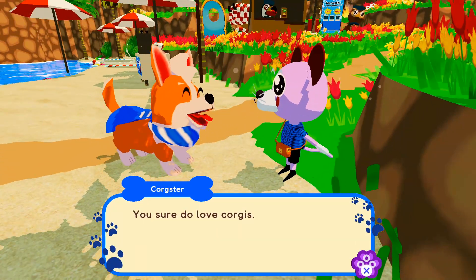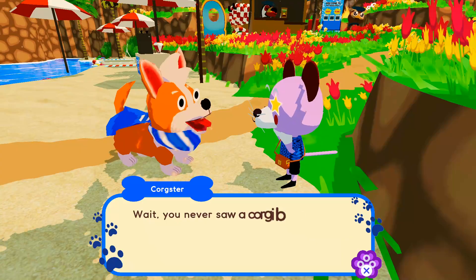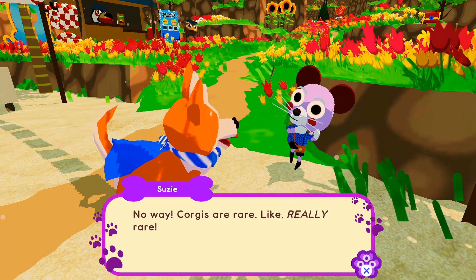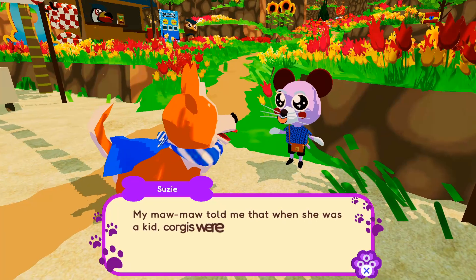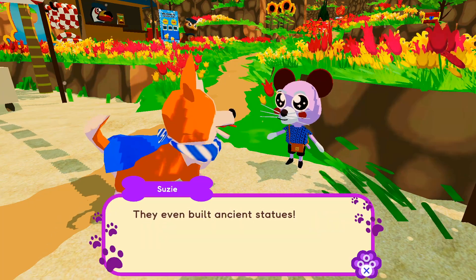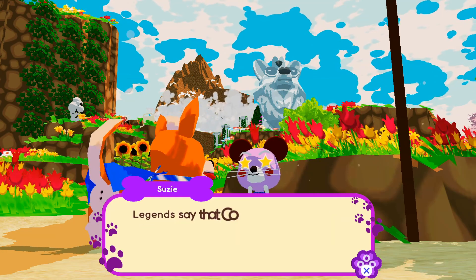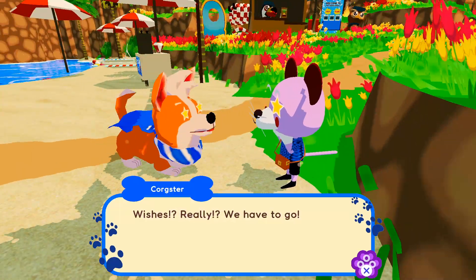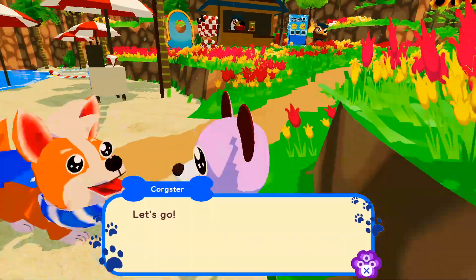You sure do love corgis. You betcha, and now I finally got to see one with my own eyes. Wait, you never saw a corgi before? No way — corgis are rare, like really rare. But how do you know so much about us? My mama told me that when she was a kid, corgis were all over our island helping people out. They even built ancient statues — like that big boy up there, the King Corgi statue. Legends say that the corgi statues grant wishes. Wishes? Really? We have to go. That's why I came here, it's just a short hike up that way. Let's go!